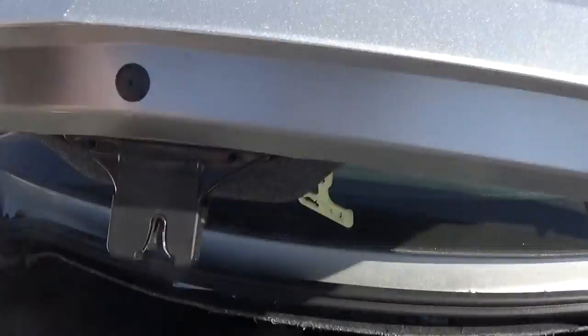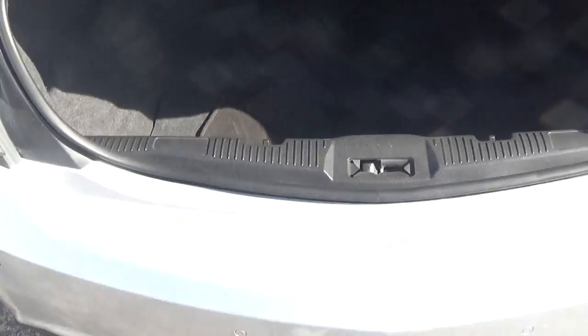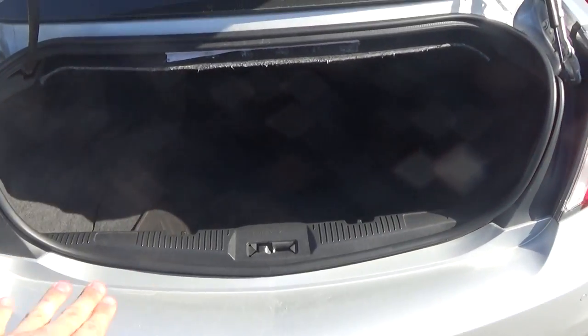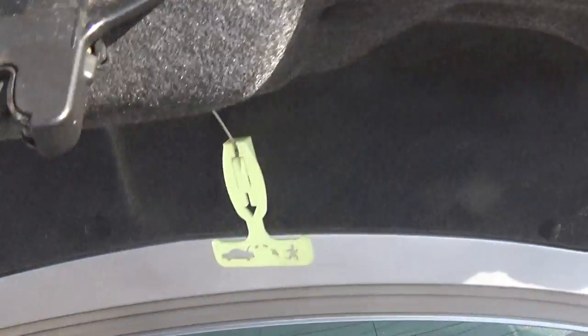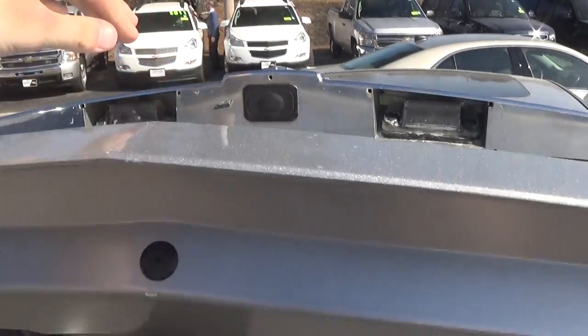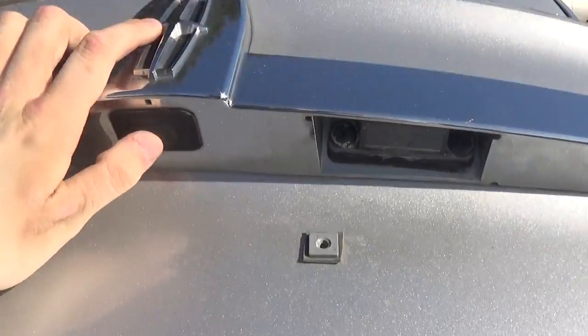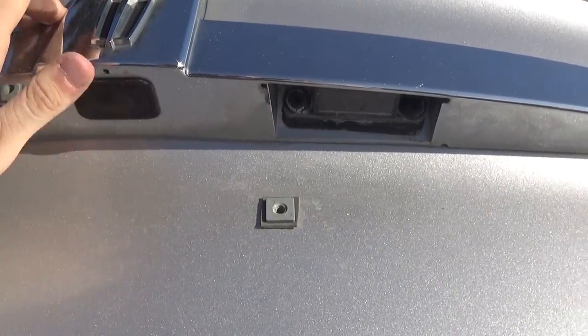Opening up the trunk — it is powered. It's kind of a small opening: wide but not very tall. But once you get it in there, it's still very nice — not very deep but it goes on forever. There's the power release. Actually, maybe it isn't powered — I'm not sure what that's about.